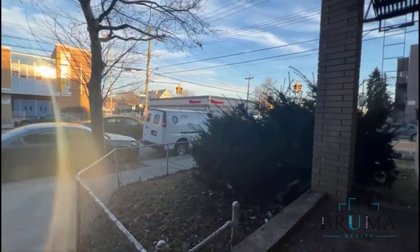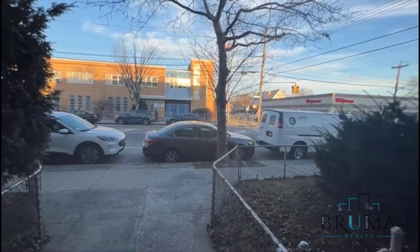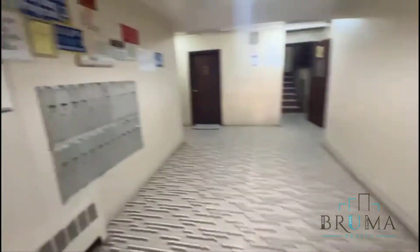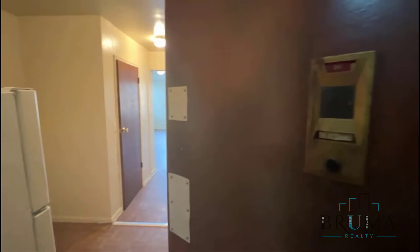This is 4303 Baychester Avenue, right on the corner of Pittman and Baychester. This is a walk-up building. This is 4303 Baychester Avenue, apartment 3A.